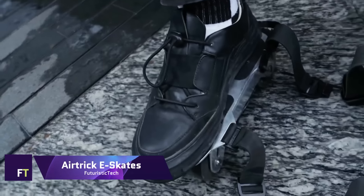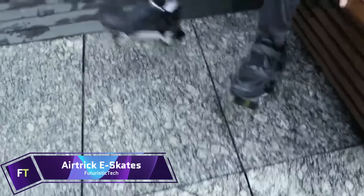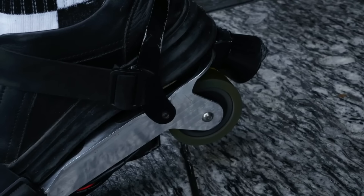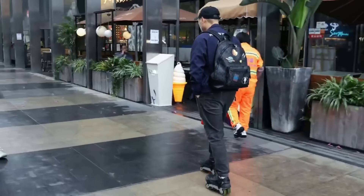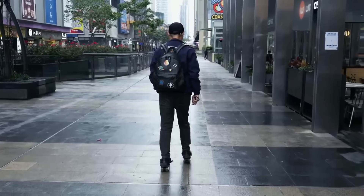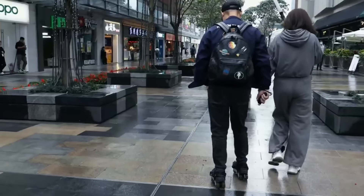The Airtrick e-skates are your ticket to joy and freedom, designed specifically for the urban explorer. They guarantee an exhilarating ride with a top speed of 20 miles per hour and a range of 15 miles per charge.